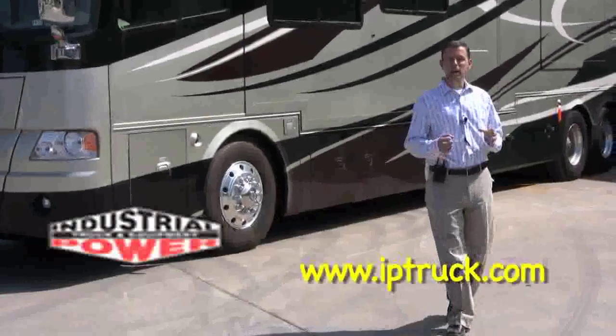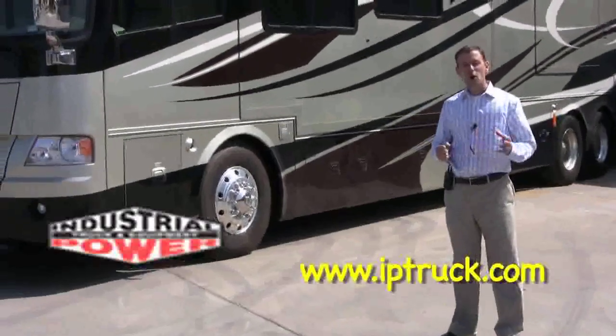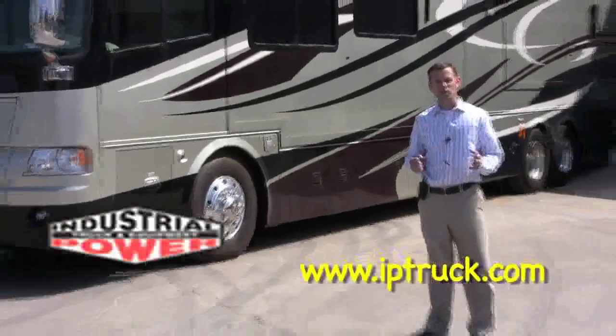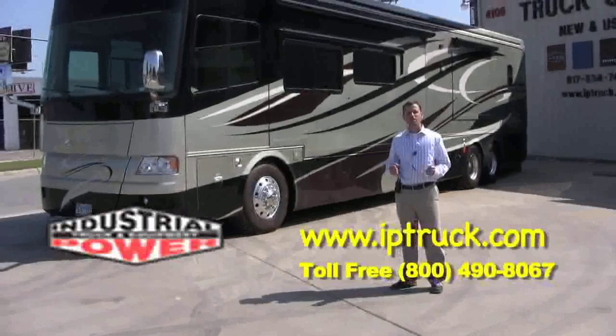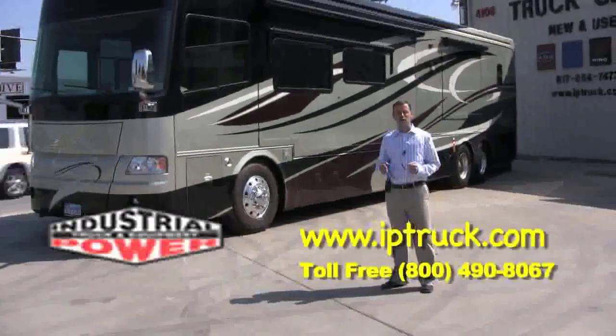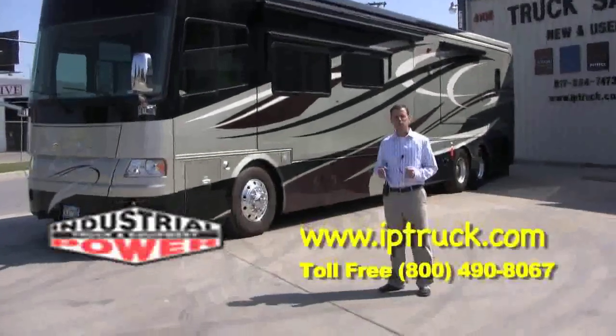Schedule an appointment online, give us a call, or go ahead and stop by our facility. Online, we're iptruck.com. And again, I'm Brian O'Neill with Industrial Power Truck and Equipment. Thank you for watching.